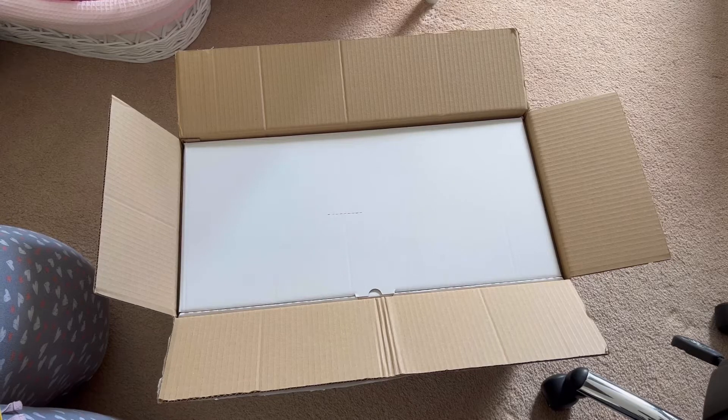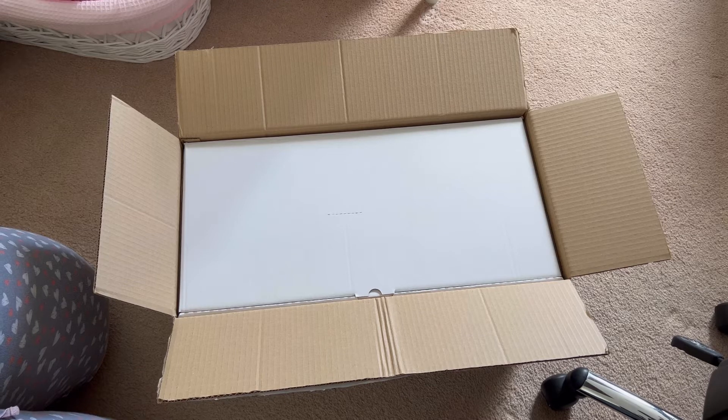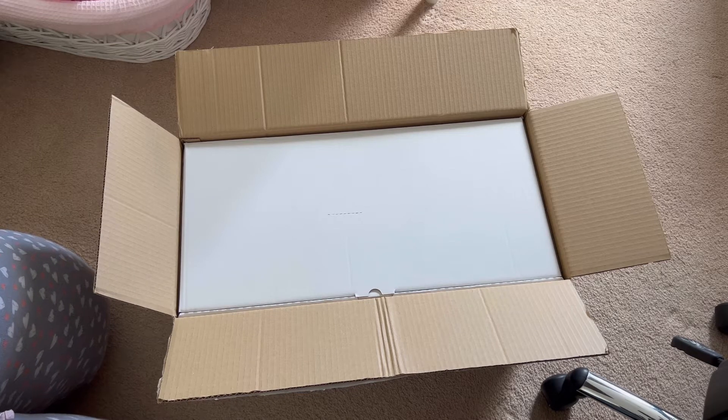Hey my lovelies and welcome back to another YouTube video. As you can tell by the title, we have another box opening today. I am so excited to open this baby. Ever since I started collecting two years ago I've had my eyes set on her sculpt, and because she's a sold out limited edition it has been so hard to find her. I needed her in a high-end edition because she is absolutely gorgeous and I feel like that will bring out her features even more.